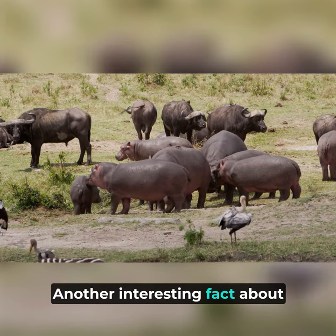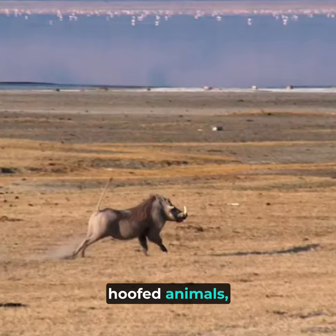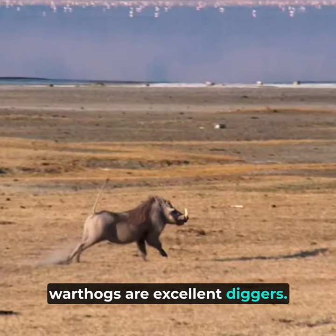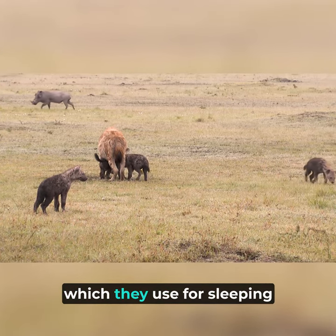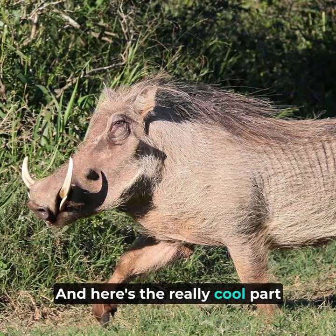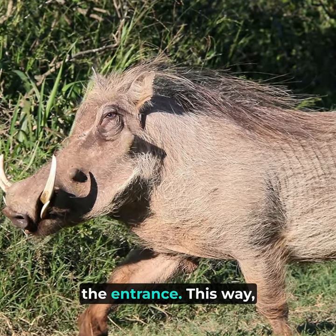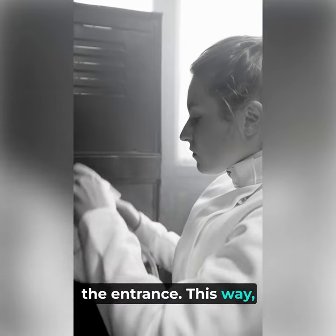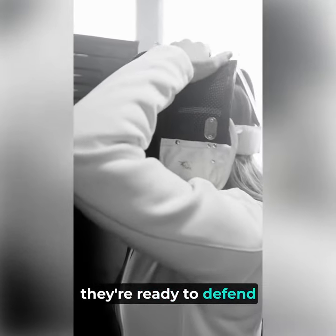Another interesting fact about warthogs is their burrowing behavior. Unlike most other hoofed animals, warthogs are excellent diggers. They use their snouts and feet to dig burrows in the ground, which they use for sleeping and hiding from predators. And here's the really cool part — they back into their burrows so that their tusks are facing the entrance. This way, if a predator tries to attack them while they're in their burrow, they're ready to defend themselves.